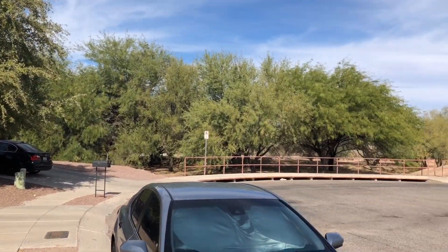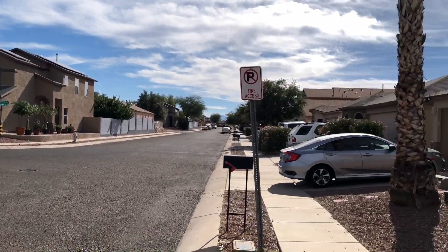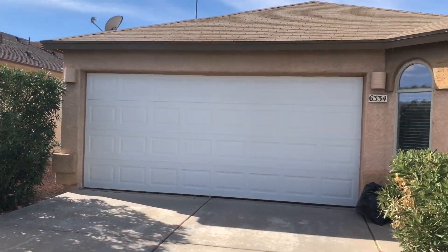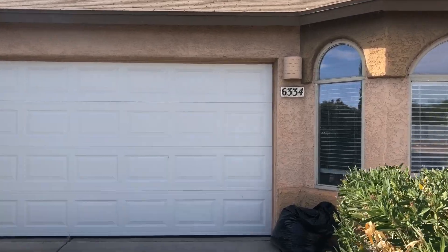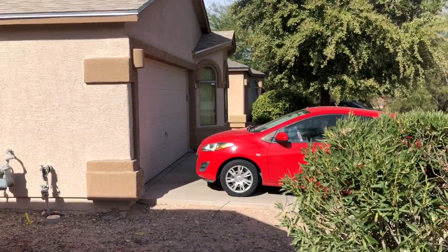Hello, this is Matt with Blue Fox Properties. It is November 15th, 2023. We're here at 6334 South Acacia Desert Avenue. We're going to be taking a look at a four-bedroom, two-bath home that was built in 2004.